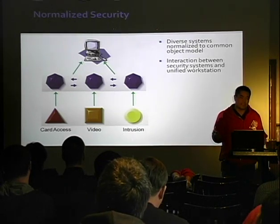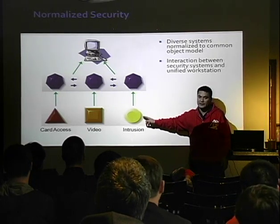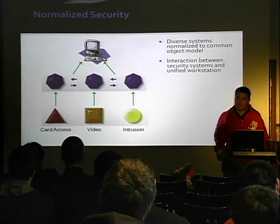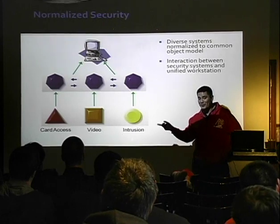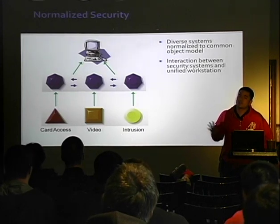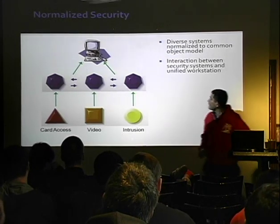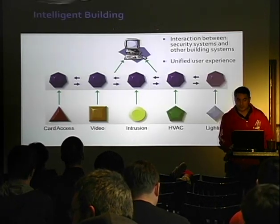If anyone's ever done a pen test on a big Fortune 500 and come across these systems, they're usually really horrible — just sitting under someone's desk, actually managing very important things. Your card access system is super important, but it's written by some weird vendor you've never heard of and the deployment is usually really crappy. These guys want to help you manage that, and they claim they can do it securely.